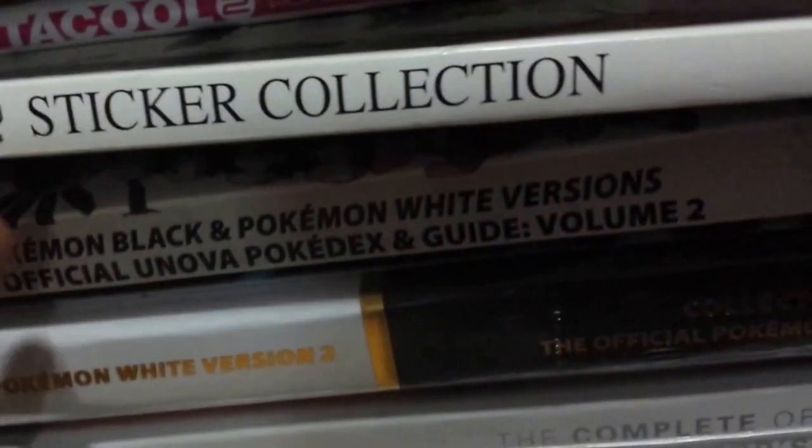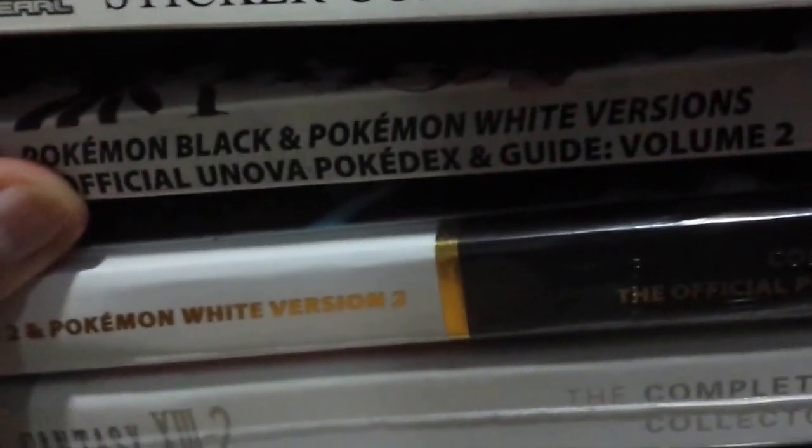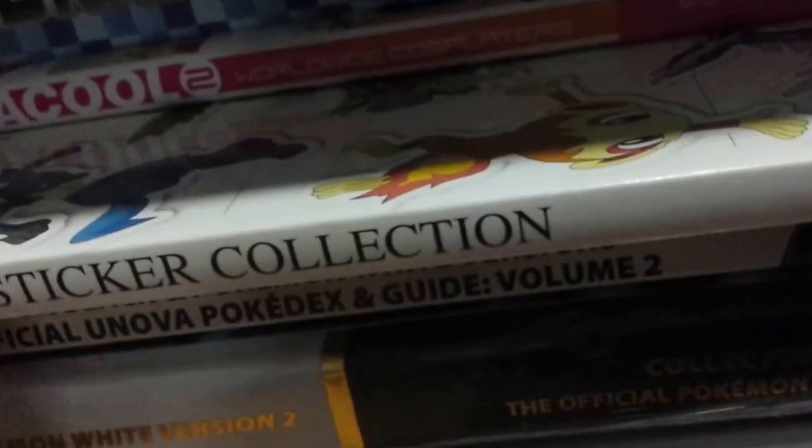Here we have a steelbook of Dead Island Riptide — I like Dead Island Riptide, it's pretty cool, pretty fun. Some Black Rock items, like postcards. Otaku 2 sticker collection of Diamond and Pearl. Official Pokemon Black and White guide Volume 2 — I'm looking for Volume 1 as well. We have Black Version 2, White Version 2 Collector's Edition guide, and the strategy guide for Final Fantasy XIII-2 Collector's Edition. And the strategy guide for Final Fantasy Lightning Returns. And this Gaia art book — pretty cool, lots of great artwork in there.